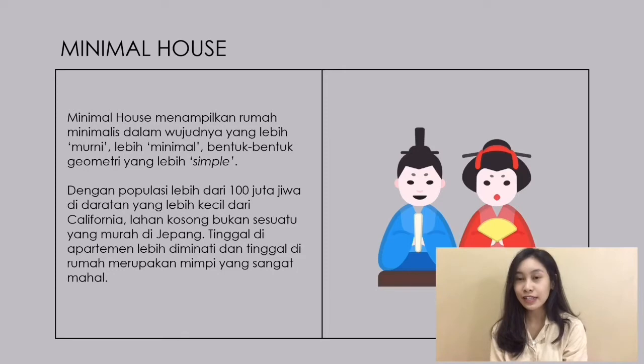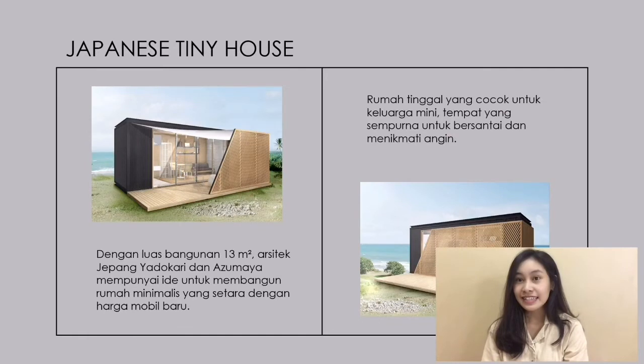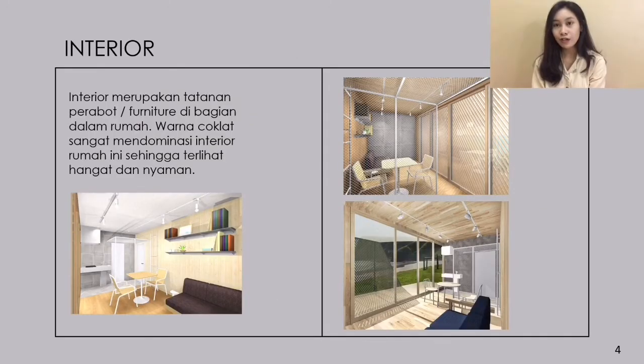Dengan populasi lebih dari 100 juta orang, di daratan yang lebih kecil daripada Kalifornia, lahan kosong bukan merupakan sesuatu yang murah di Jepang. Tinggal di apartemen lebih diminati, dan mempunyai rumah sendiri merupakan hal yang sangat mahal. Dengan begitu, salah satu arsitek Jepang bernama Yadokari dan Azumaya mempunyai ide untuk membangun rumah minimalis yang seharga dengan satu mobil baru. Dengan luas bangunan 13 meter persegi, rumah ini cocok untuk ditinggali oleh keluarga Mimi dan tempat yang sempurna untuk bersantai dan menikmati angin.